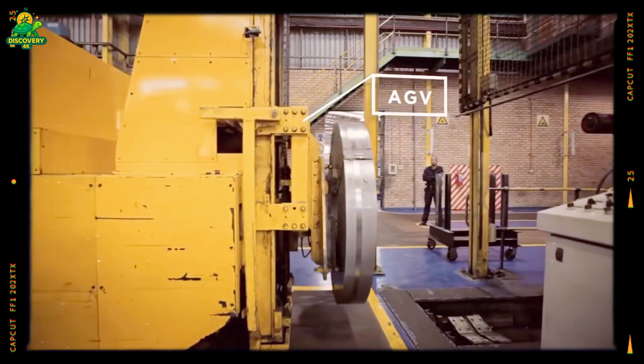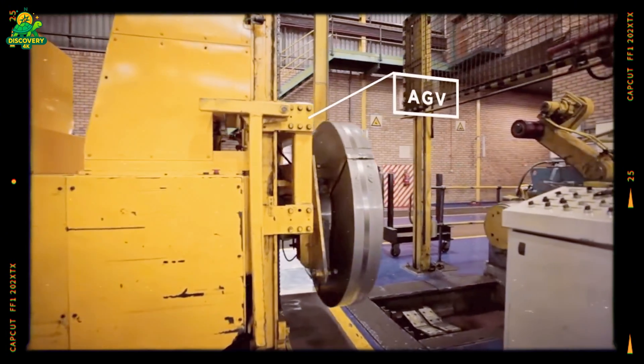These blanks are produced at a mind-blowing speed — hundreds of disks per second.